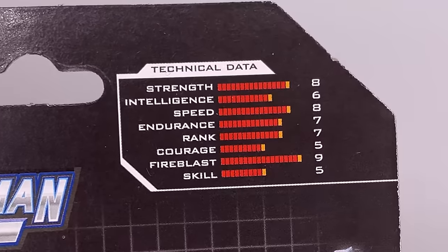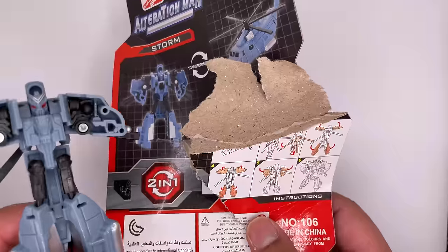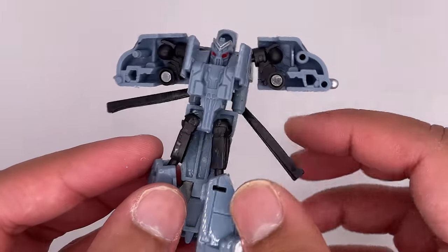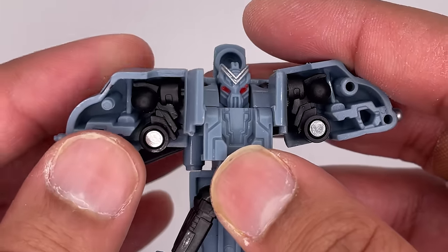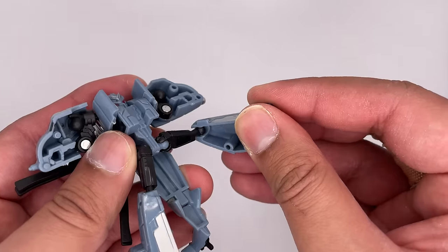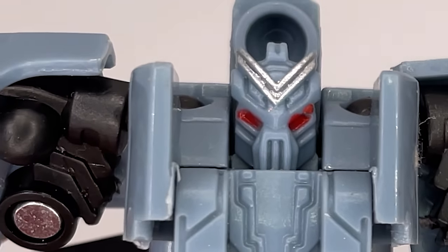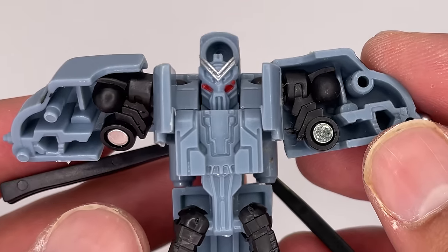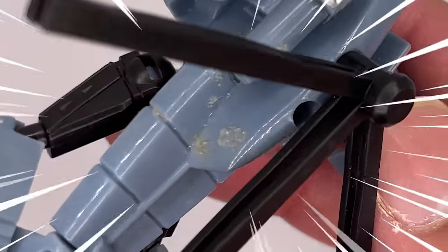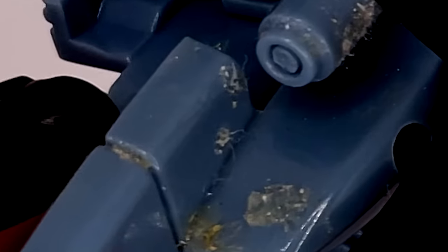Next up we'll do a Decepticon. Here is Blackout. The arms and legs are on a ball joint, but the arms are kind of stuck in a T-pose and you can't really bring them around. This one does have some extra articulation - the knees are on a ball joint. The head sculpt doesn't look too bad; he's got red eyes so you know he's evil. A bit of detail work on the chest. Looking at the back - there's some disgusting gunk on there.